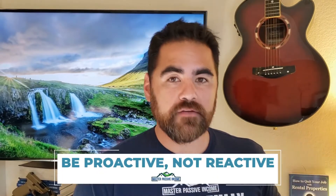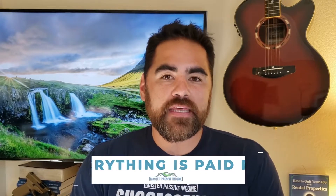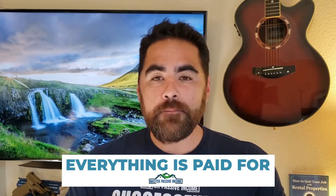We want to be proactive as opposed to reactive. If you're finding the right property manager, the right realtors, the right wholesalers, they're going to do the work for you and you will literally not be working. You might be thinking, how am I going to pay for all these people? Well, I've got you covered there. What is amazing is when you invest in real estate, everything is paid for — and not by you.